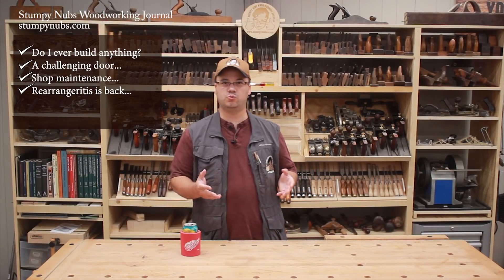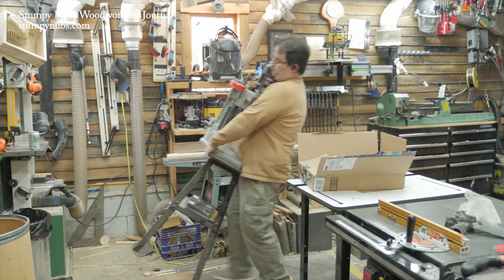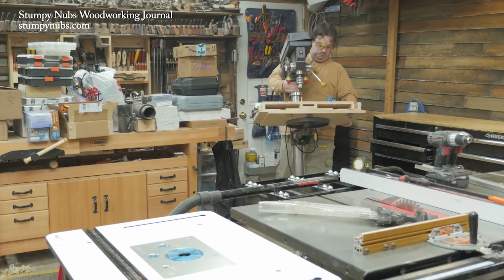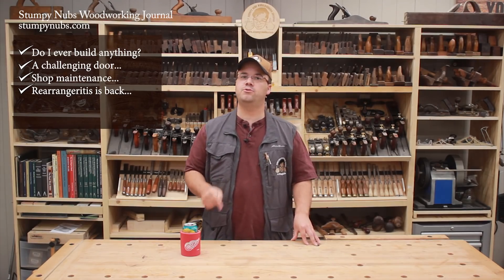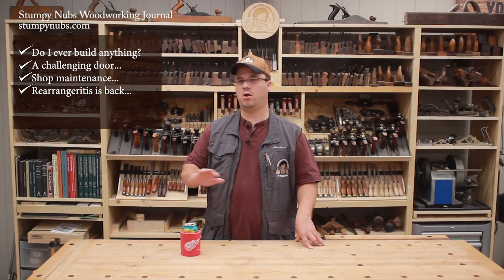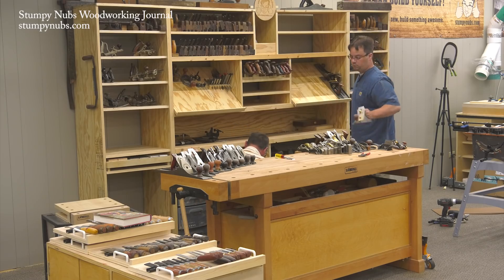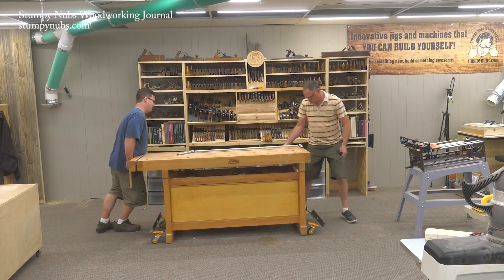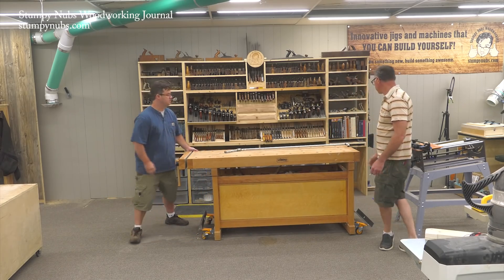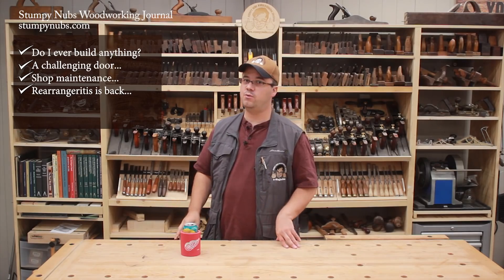Years ago I made a video about what I called Rearrangeritis — a disease that makes you constantly rearrange your shop, usually to fit in more tools or make better use of limited space. When I moved into this new larger shop I thought those days were over. I was wrong. Here we're moving the hand tool wall 30 inches to the right, and I'm not doing that just to be a jerk. I need some more room between the hand tools and the backdrop of the corner workshop so I can fit a jet engine in there. Stay tuned to find out what I mean by that.